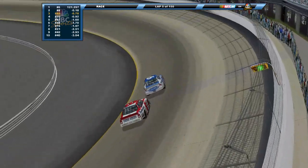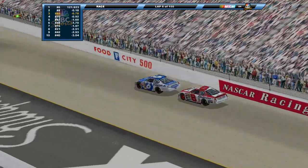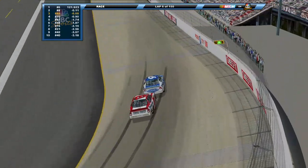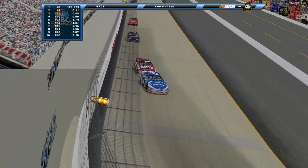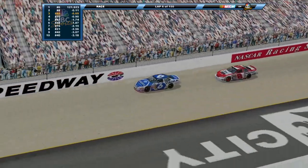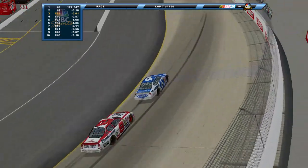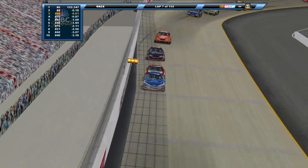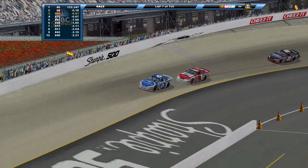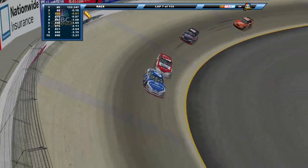Mark Martin trying to hold off Dale Earnhardt Jr. in that 8 car. Jr. right on his tail, Martin doing his best not to open the door - he opens it up just a little bit, here comes Dale Jr. with his nose in there but couldn't quite make it stick. Chris Mack further back in the 86 - we know he does pretty well on shorter tracks, he races in money's late model racing division. He's working his way up, catching these two. A little wiggle through three and four, and across the start-finish line, Mark Martin still in the lead.